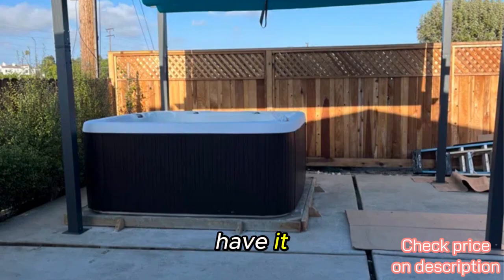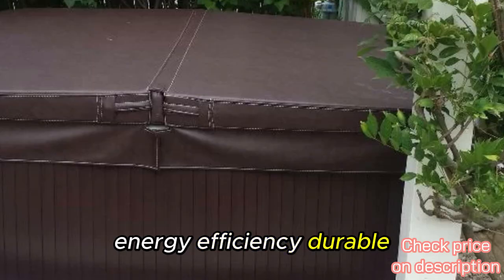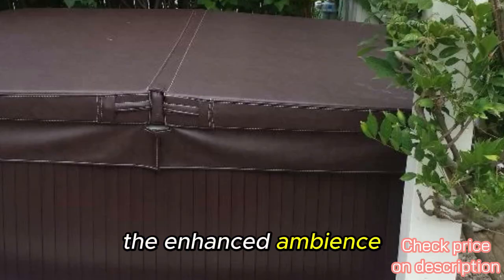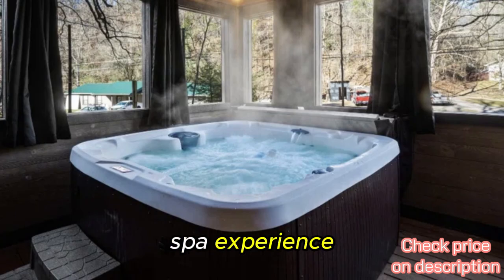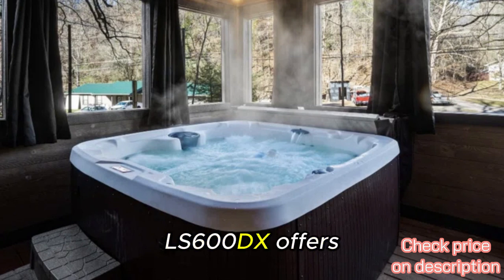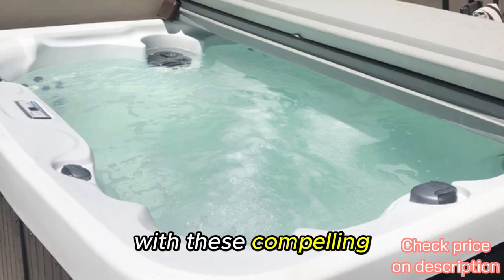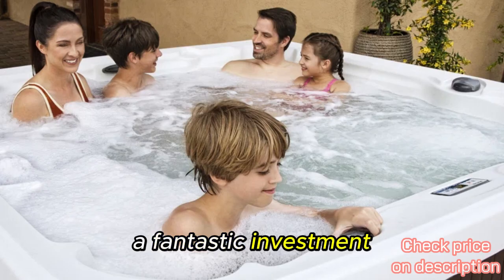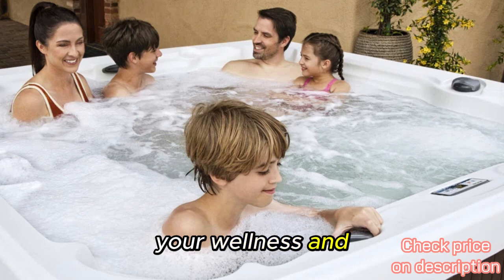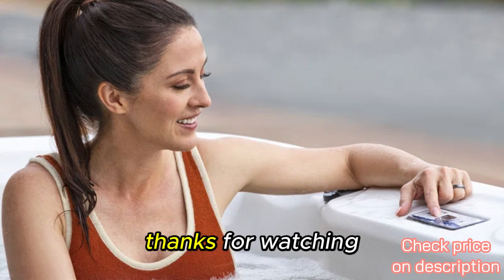So there you have it — the top five reasons to buy the LifeSmart Spas LS-600DX hot tub. Whether it's the powerful jets, energy efficiency, durable construction, easy setup, or the enhanced ambience, this hot tub has something for everyone. Combining all these features into one perfect spa experience, the LS-600DX is a fantastic investment for your home. Don't miss out on the chance to elevate your wellness and relaxation routine. Check out the link in the description below. Thanks for watching.